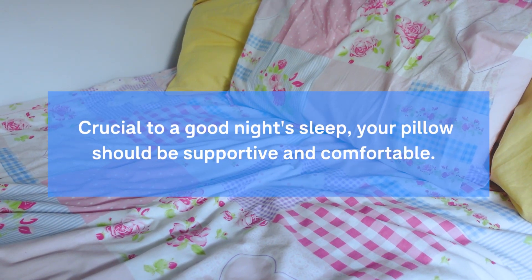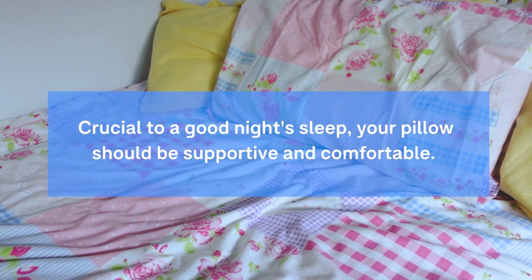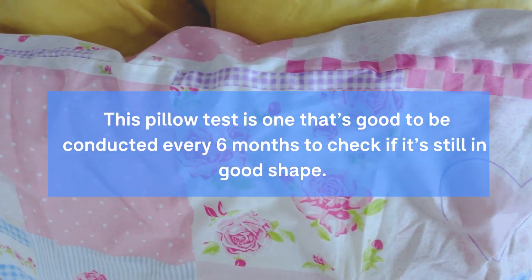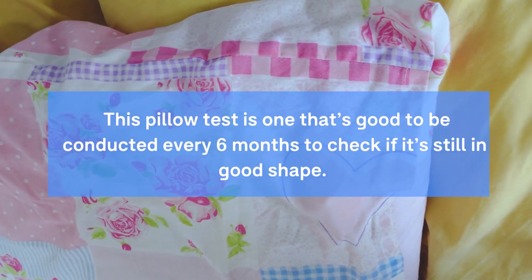Crucial to a good night's sleep, your pillow should be supportive and comfortable. That's why it's important to choose the right pillow. This pillow test is one that's good to be conducted every six months to check if it's still in good shape.